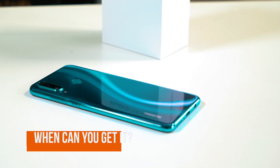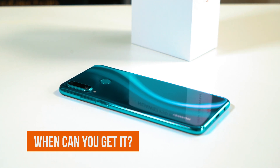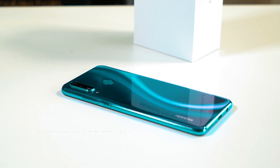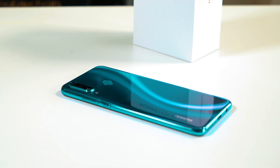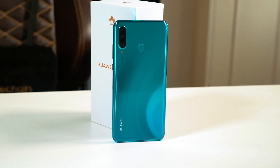For pricing and availability, the Huawei P30 Lite will be available from the 10th of May for £329 from places like Carphone Warehouse, EE, Three, O2, Vodafone, John Lewis and Argos. And if you pre-order from now, you'll be eligible to receive a Huawei gift.